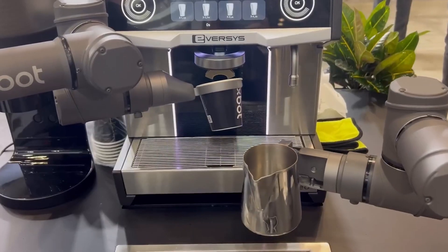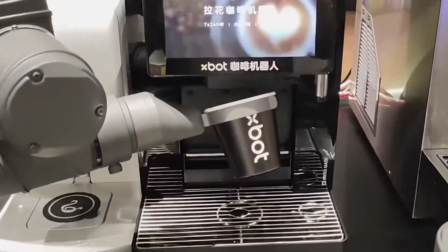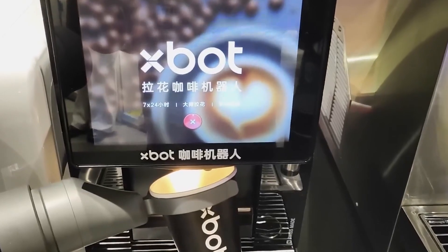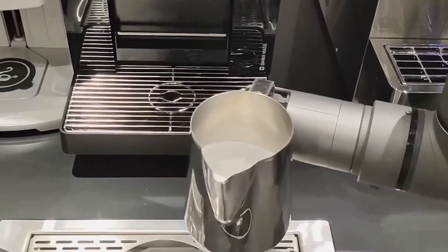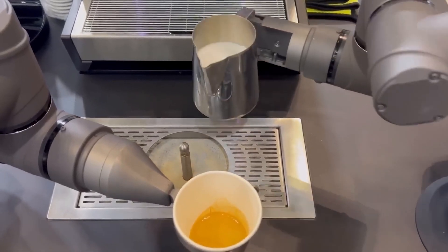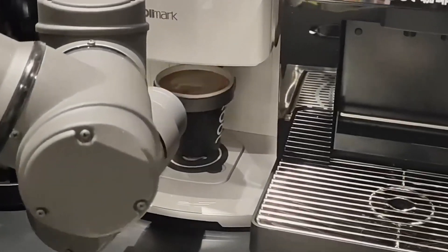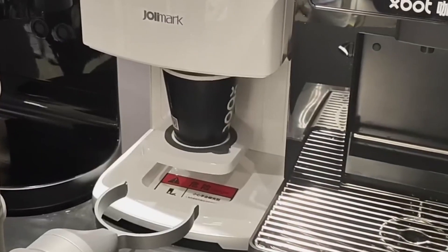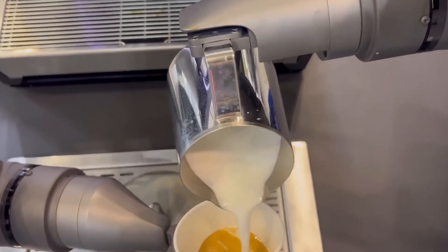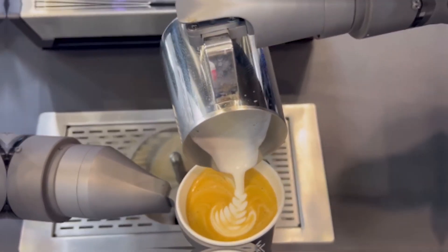Very soon robots may fully replace baristas, offering users quick, accurate, and high-quality service. One such example is the X-Bot Coffee Robot, an autonomous barista robot capable of making a variety of coffee drinks, from classic espresso to complex lattes, in just 70 to 90 seconds. Designed with the needs of modern mini-cafés in mind, X-Bot offers personalized beverages and convenience, making coffee breaks more tech-driven and accessible.